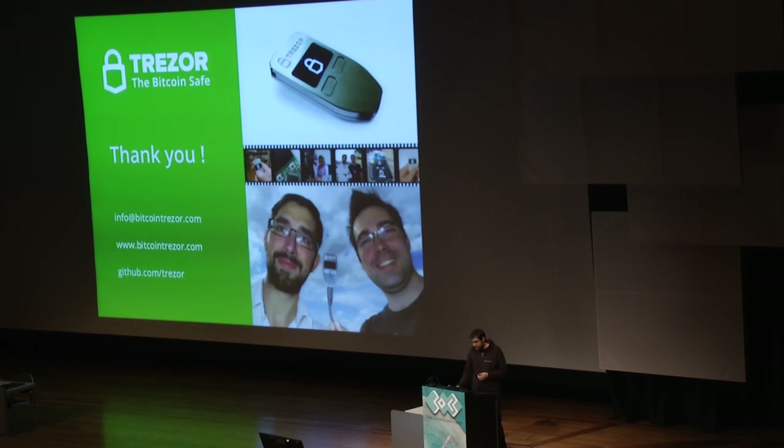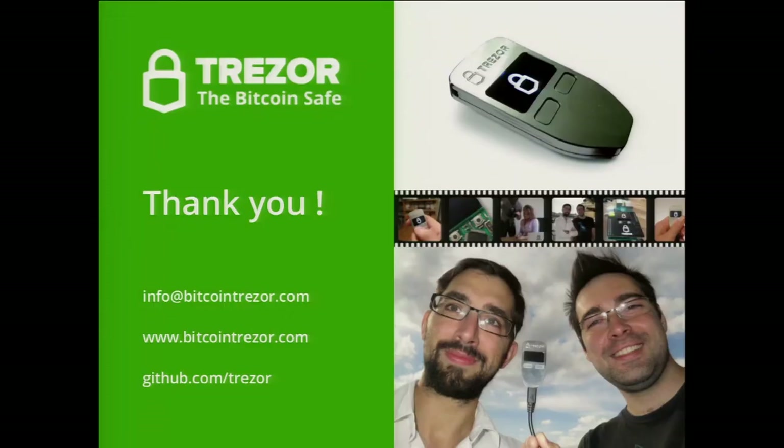That's it. If you want to contact us, please put '30C3' in the subject so I know it came from this conference. Most of the source code is published on GitHub. We will release the firmware source code in January when we ship most of the pre-orders. If there are any questions, I'm willing to answer them now.